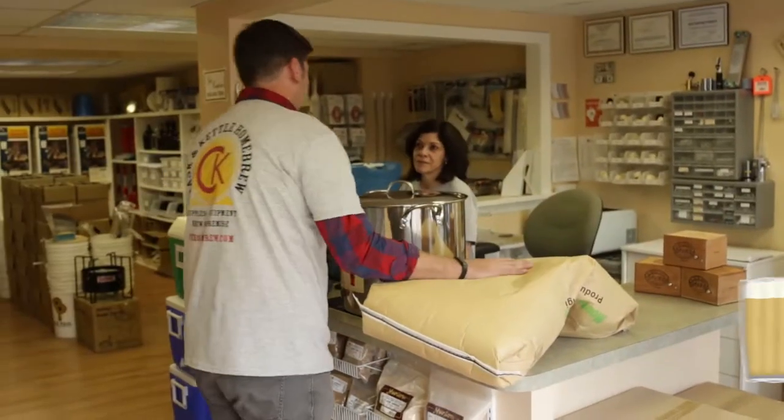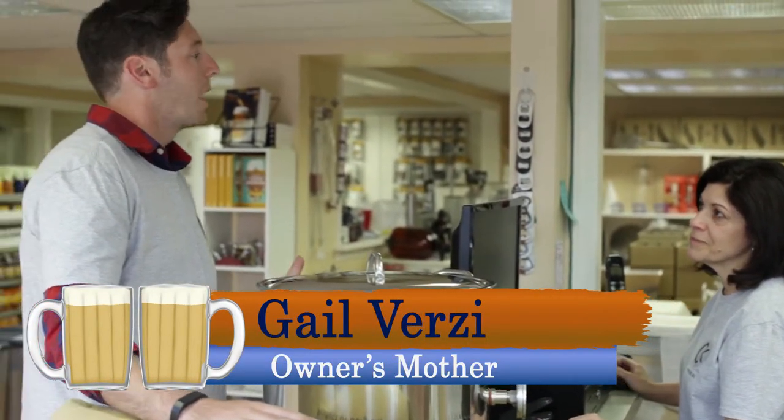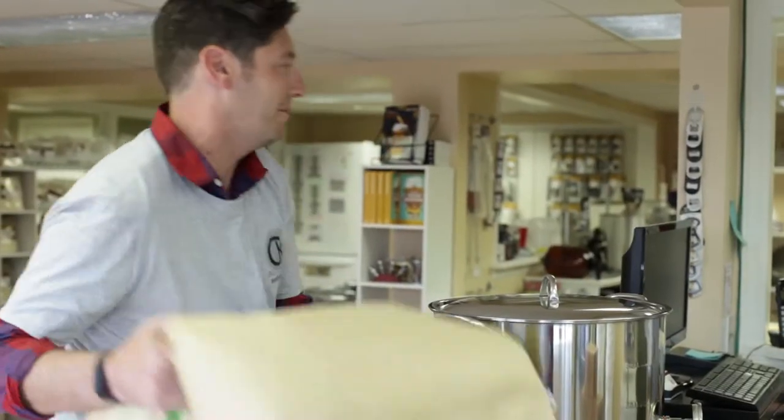Your son has an absolutely wonderful store here, and I hope you enjoy continuing to boss him around. I do! I'd also like to thank you for helping me spend my money. Anytime.